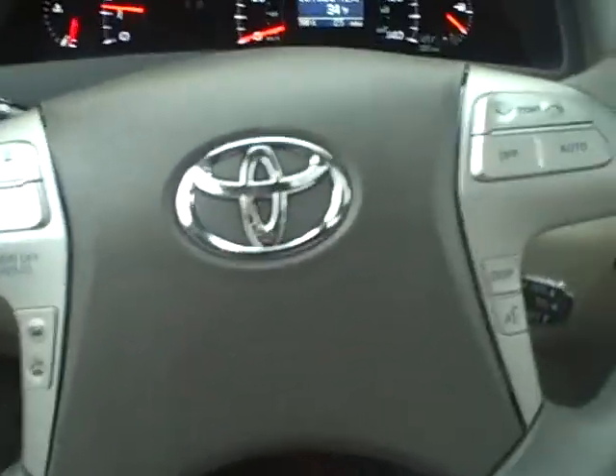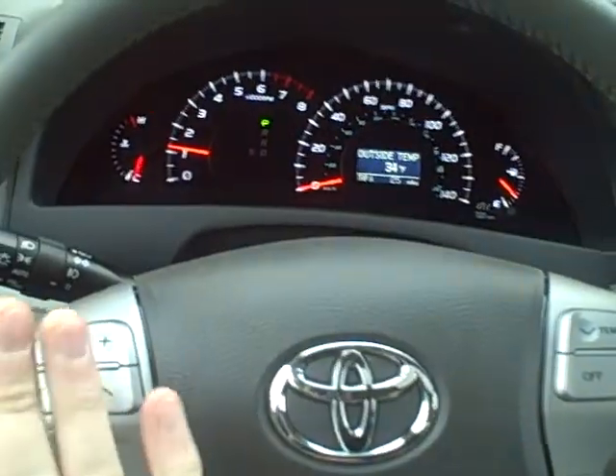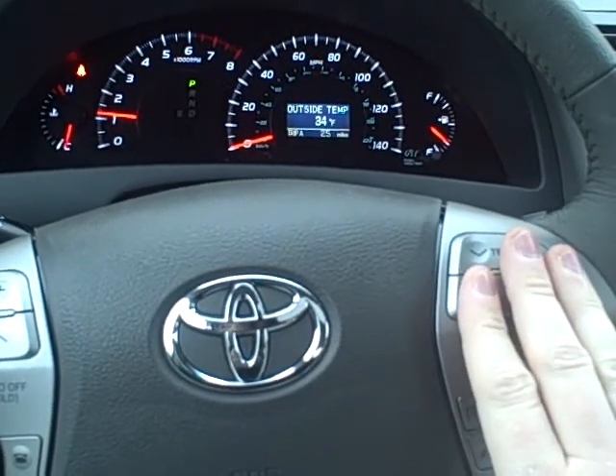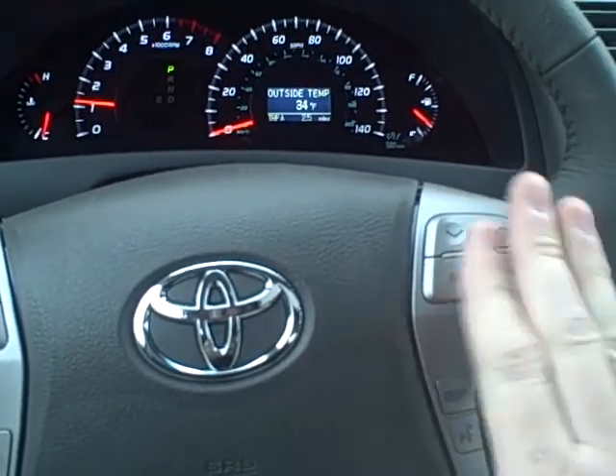And then on the inside, we do have Bluetooth capability here on the steering wheel, along with some other commands. You'll control your audio controls here, and then also your controls for the air conditioner and heater right here.